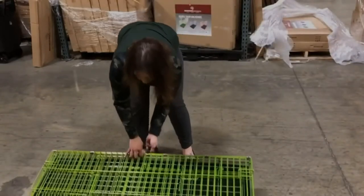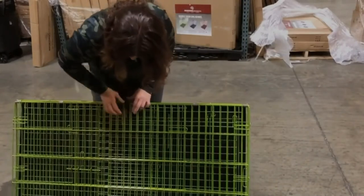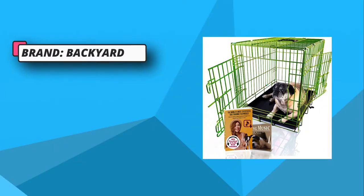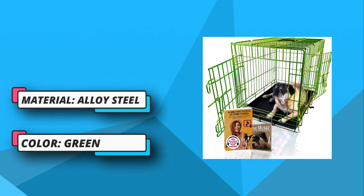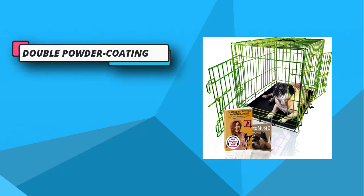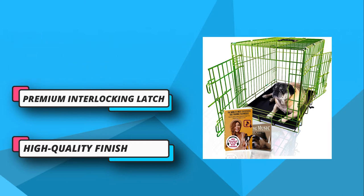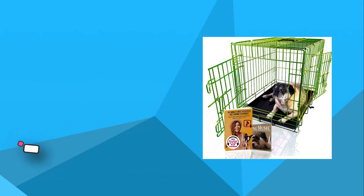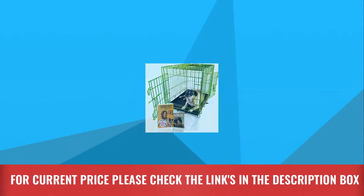This dog crate is foldable and can be set up within a few seconds using just one hand, with no tools required for assembly. If you want to transport with this crate, collapse it quickly and hold its parts together with a convenient carrying handle. Its plastic pan is leak-proof, meaning no liquid will leak and mess up your space. Cleaning will be a breeze with this crate. For current price, please check the links in the description box.